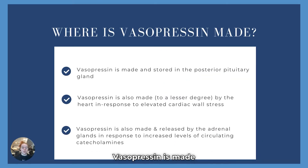Where is vasopressin made? Vasopressin is made and stored in the posterior pituitary gland primarily. It is also made and released in the adrenal glands, which sit right on top of the kidneys. It is stimulated to be released when there are higher levels of circulating catecholamines. The primary catecholamines made by our body are epinephrine and norepinephrine. It is also made to a lesser extent in the heart as a response to elevated cardiac wall stress.